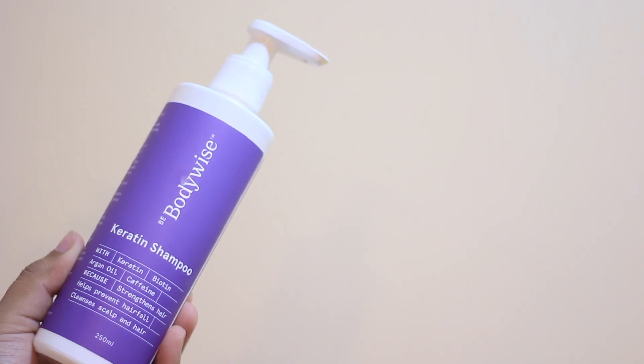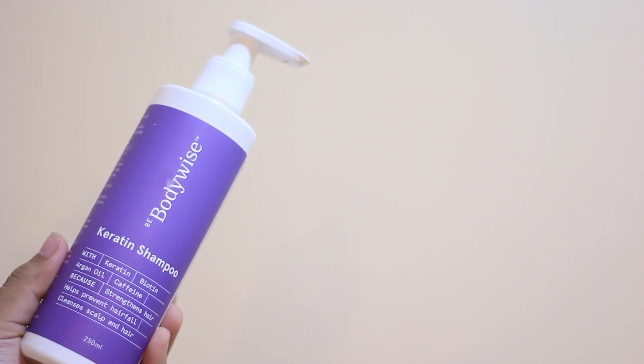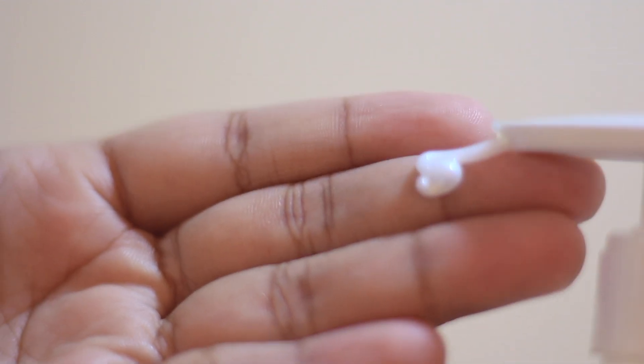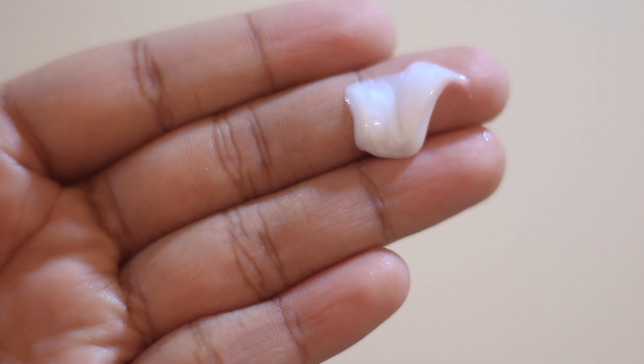Last but not least, I have this keratin shampoo from Be Body Wise. It has keratin, biotin, caffeine, and also argan oil. The overall consistency of the shampoo is what amazes me — it's one of the shampoos that doesn't really require a conditioner. It's super hydrating, gives you that keratin finish and a nice frizz-free look. It has a nice coconut, tropical smell — not overpowering. It costs about 499 rupees, doesn't have any sulfates, and has really mild surfactants, which is great for sensitive scalps.